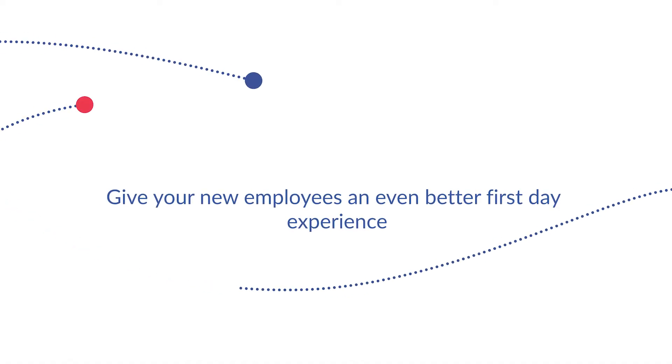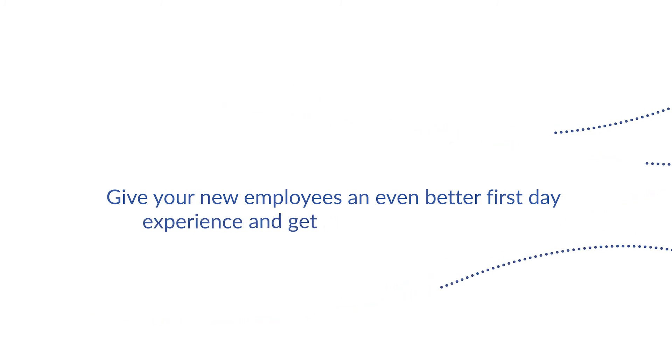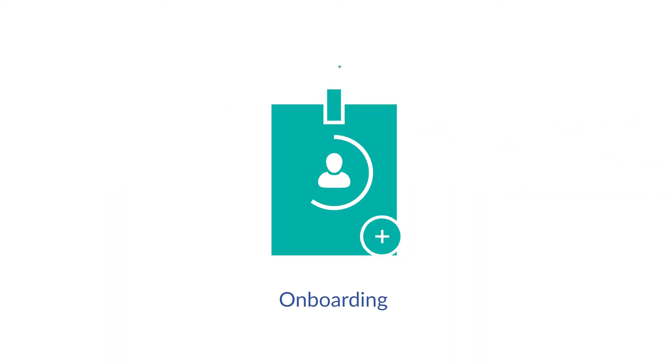Give your new employees an even better first day experience and get them off to a fast start with onboarding.